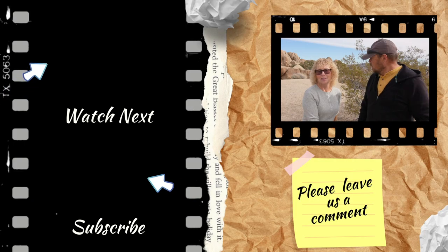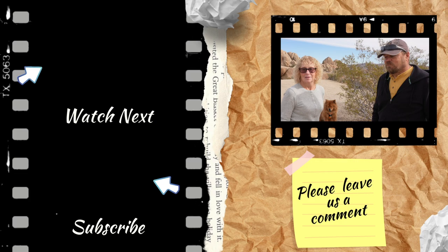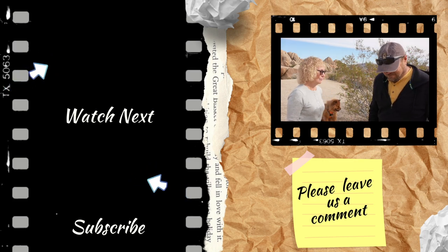Our next stop is Palm Springs, which isn't very far — right over there. We're looking forward to seeing what we can discover there, and that will be the next video. Until then, make sure you subscribe to our channel Zephyr Travels, and if you like this video please give it a thumbs up and ring the bell to get notifications of our next weekly video. We post videos on a weekly basis of our adventures and we'd love to have you along. There's Zephyr behind us — she's well trained so we can let her just wander. Alright, we will see you down the road. Bye everybody!